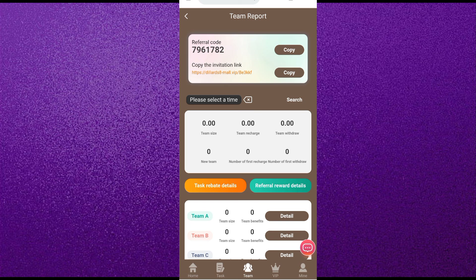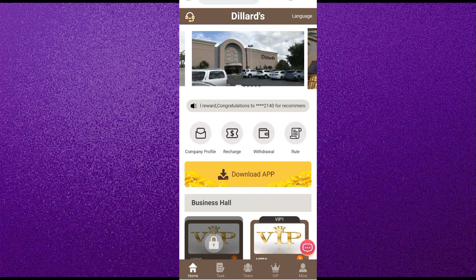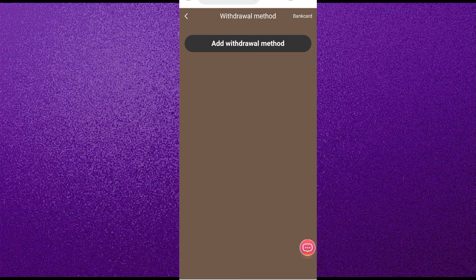I will show you another method of earning. Click on the Team option — you can see there are Level 1, Level 2, and Level 3 income. Share the website link with friends and family — when they come through your link and recharge and withdraw money from this website, you get a high amount of commission. Just by sharing this website you can earn a lot of money without doing anything else. This is also a commission-based method.